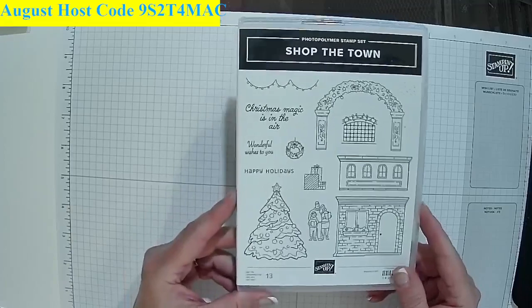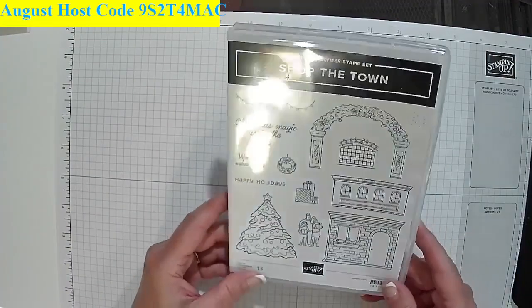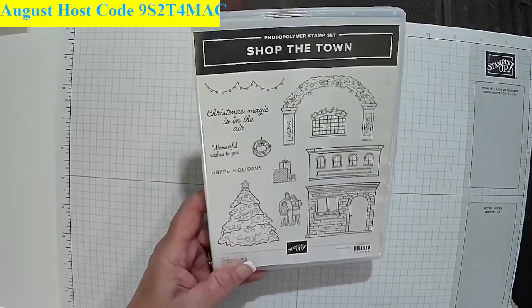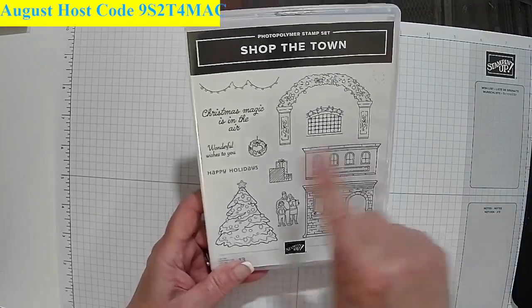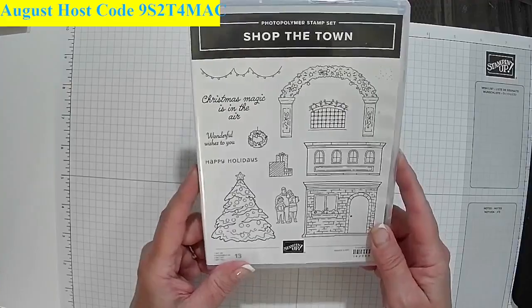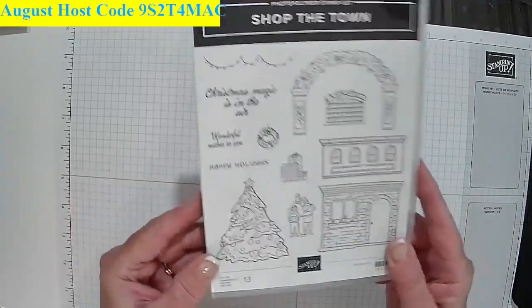I'm going to show you this stamp set here — it goes with the La Shops stamp set. What I really like is I can now create little wreaths to put on the lamppost, and all that comes with the other set. I like it because it all blends with the La Shops paper, stamp set, and die set. It's really, really cute and it's got arches and everything.